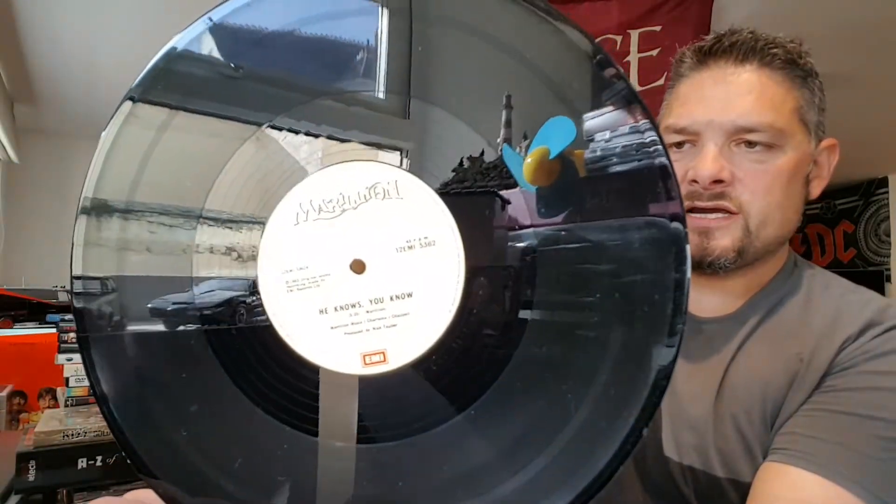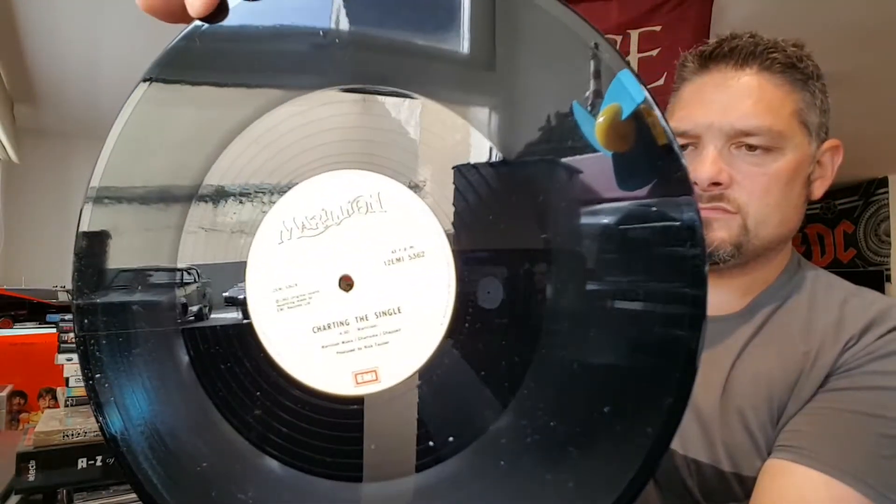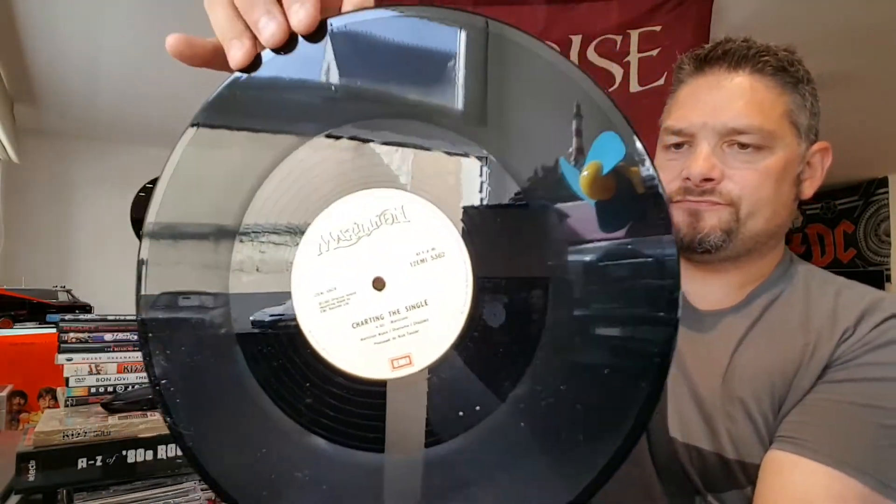There's side A and side B, and the record is in amazing condition — near mint for sure. I never liked saying mint for anything because you'll always find something, just a little hairline mark or something.